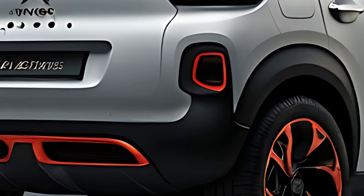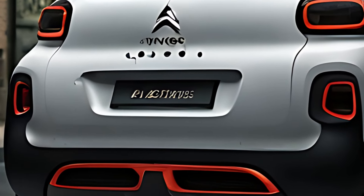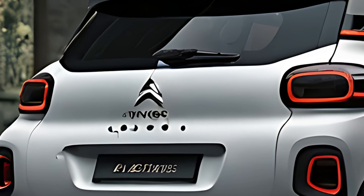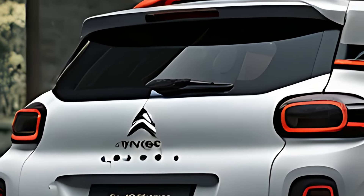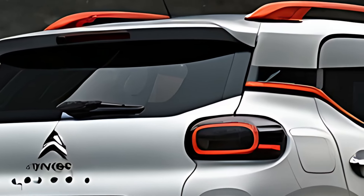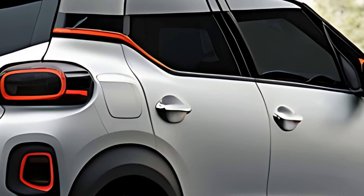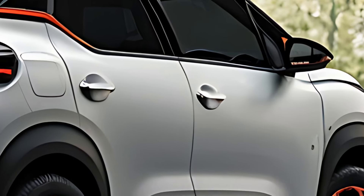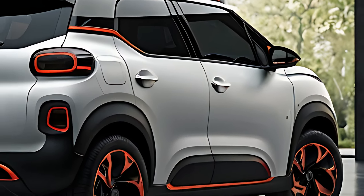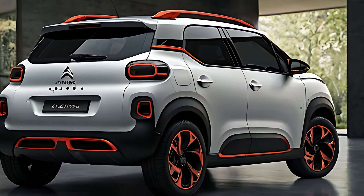Inside, the 2025 C1 Aircross maximizes space with a clever, minimalist layout. The cabin features soft-touch materials, colorful trim options, and Citroën's signature advanced comfort seats, designed for long-lasting support. Despite its compact size, the C1 Aircross offers ample headroom and legroom, making it surprisingly comfortable for passengers. The intuitive dashboard houses a 10-inch touchscreen infotainment system with smartphone integration via Apple CarPlay and Android Auto, along with a digital driver display for key information. Storage compartments are thoughtfully placed, enhancing practicality.